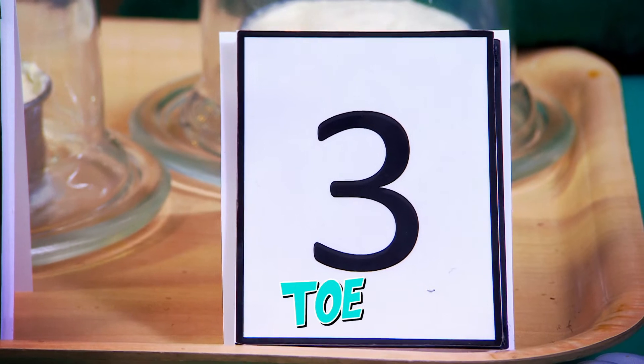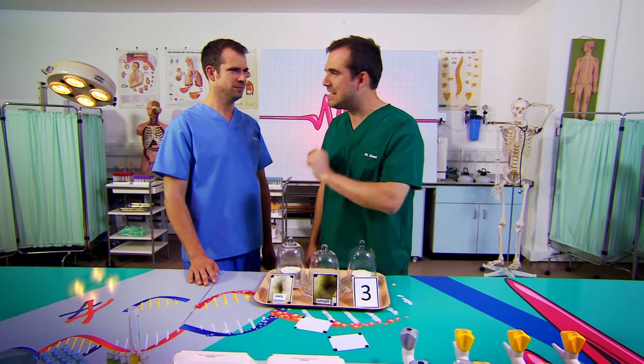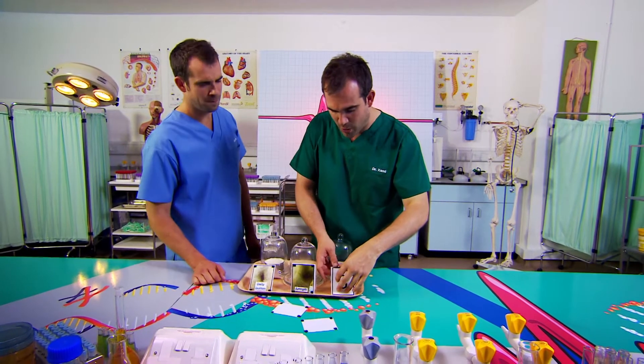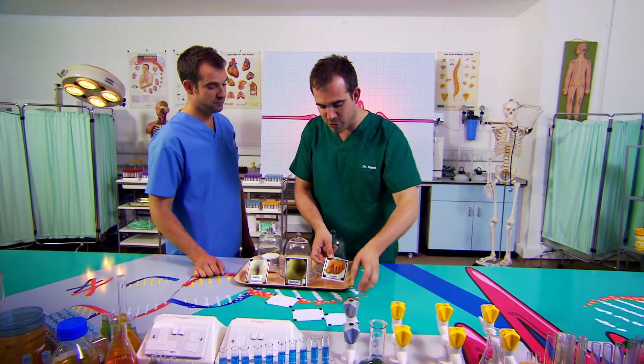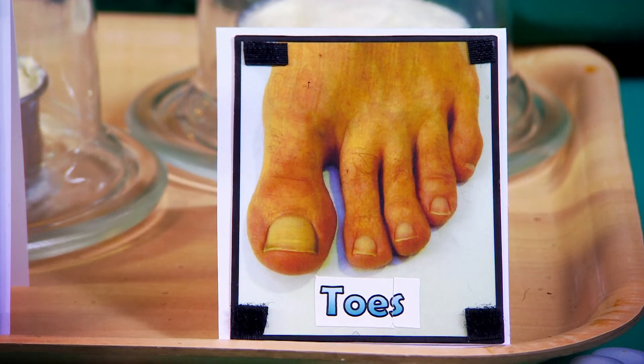Finally, you said number three was toe. And for the most powerful, smelliest, footiest cheese, he did get it exactly right. And this was the one you were most confident about — the toe cheese. It was overwhelmingly smelly and smelled exactly like your toes. Well, Chris did get the cheesiest one right: my toe cheese.